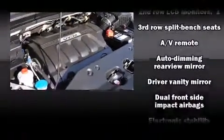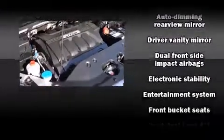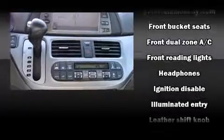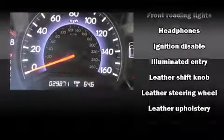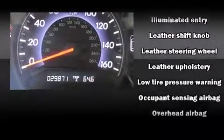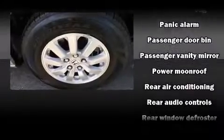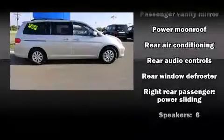Honda ensures the safety and security of its passengers with equipment such as head curtain airbags, anti-whiplash front head restraints, and four-wheel disc brakes with ABS. Electronic stability control ensures solid grip atop the road surface, no matter how challenging the driving conditions.